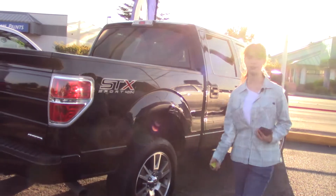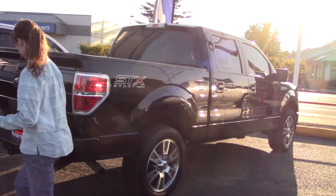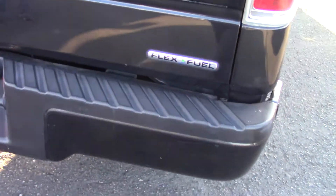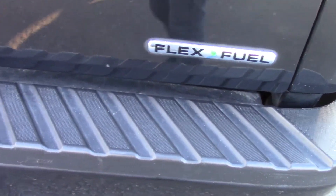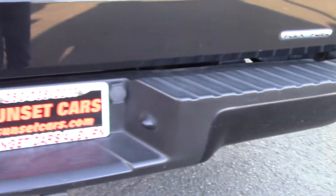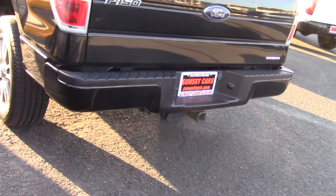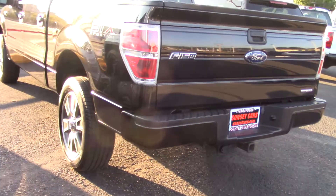It has four doors for easy access into the back seat for more passengers, a tow hitch with trailer wiring on the back for extra stuff that you want to bring, a flex fuel to be a little bit easier on your wallet and the environment, and best of all a 5.0 liter flex fuel V8 with 360 horsepower.